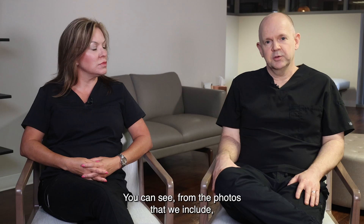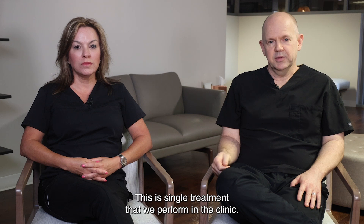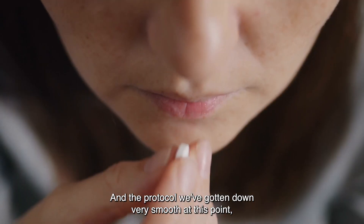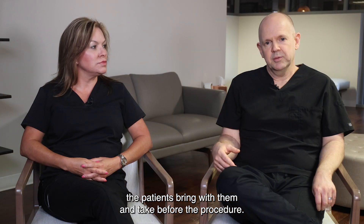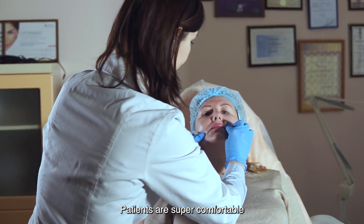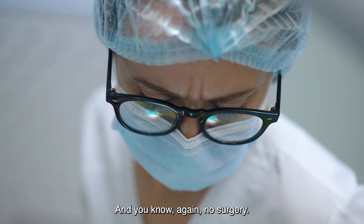You can see from the photos we include that the before and after from this laser treatment is quite dramatic. This is a single treatment that we perform in the clinic, and we've gotten the protocol down very smooth. We typically prescribe a little bit of sedation — kind of like a Valium-type drug that patients bring with them and take before the procedure. We do a full facial block so everything is completely numb. Patients are super comfortable, and the procedure takes about 45 minutes — no surgery.